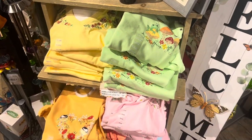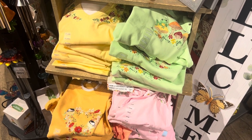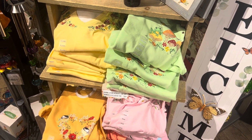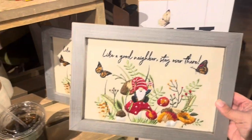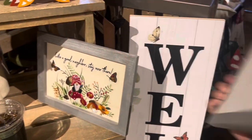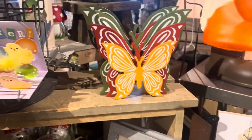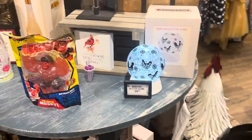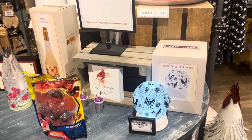Lots of spring and summer teas for the ladies — $24.99. 'Life: Like a Good Neighbor, Stay Over There' — these signs are $12.99. Nice rooster glitter globe for $39.99.